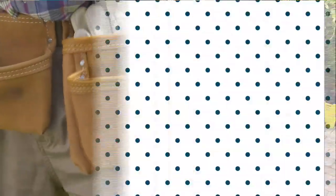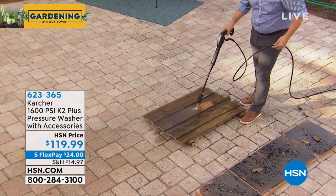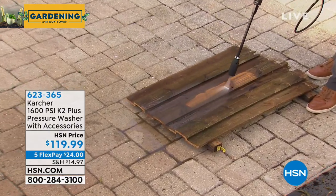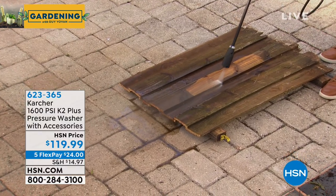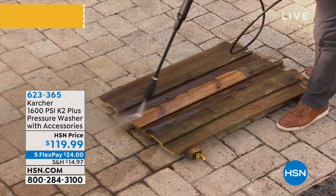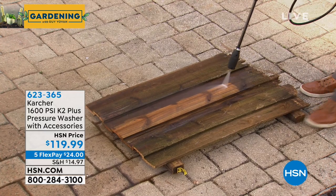Coming up, Craig Repahana has got a pressure washer that we hand-selected for this show. It's the most affordable Karcher — the number one brand out there. They're responsible for washing the Eiffel Tower with Karcher products. Look at our price: $119 for your very first pressure washer. Do not miss out on this — I have a limited number. With all the dirt, snow, sand, and grit, you're going to use it all year long. It's coming up right after this — stick around.